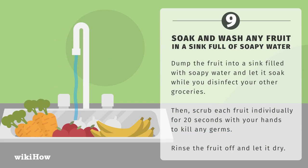Soak and wash any fruit in a sink full of soapy water. Dump the fruit into a sink filled with soapy water and let it soak while you disinfect your other groceries. Then scrub each fruit individually for 20 seconds with your hands to kill any germs. Rinse the fruit off and let it dry.